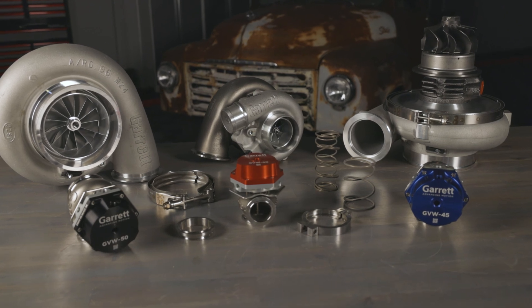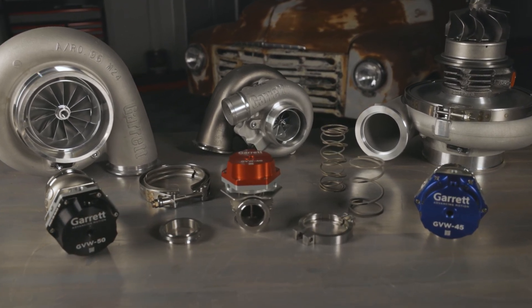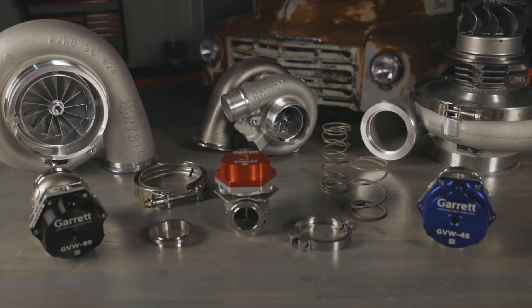And most Garrett turbos offer a warranty, which means your turbo is protected in the event of a factory defect or malfunction. Don't trust your next build to some inferior low-budget copycat turbo. Trust Garrett. After all, they don't just build turbos, they build peace of mind.